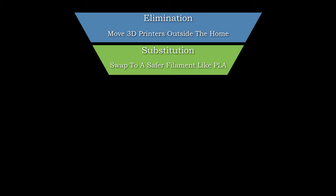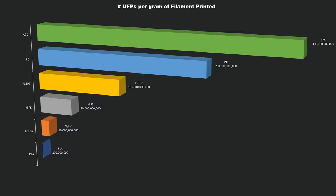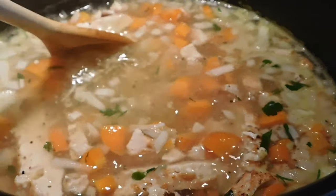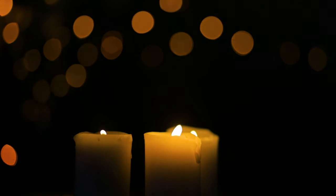The next best option is substituting the source. In the case of FDM printers, you can opt to use PLA instead of say ABS. For cooking, consider boiling instead of frying. For candles, consider using beeswax or soy instead of paraffin wax.